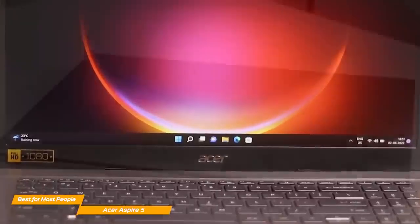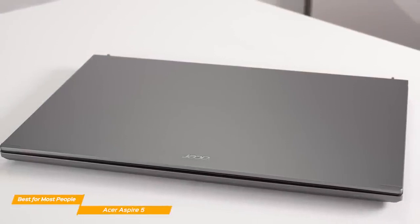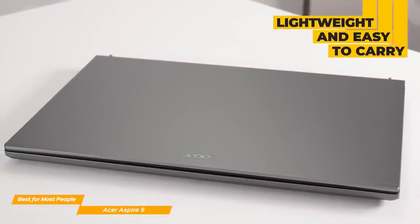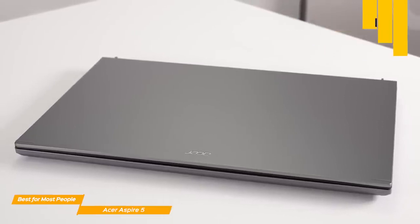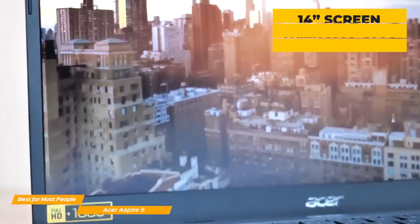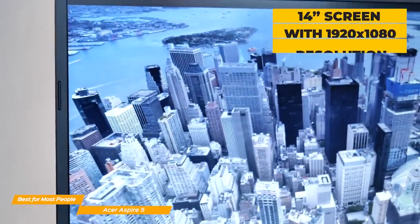Not just because it has a solid build that can easily survive bumps in your backpack, but it is also fairly portable. At a weight of just 3.7 pounds and a size of 0.71 by 12.9 by 8.8 inches, the Aspire 5 is lightweight and easy to store in most backpacks. The 14-inch screen provides a maximum resolution of 1920 by 1080.